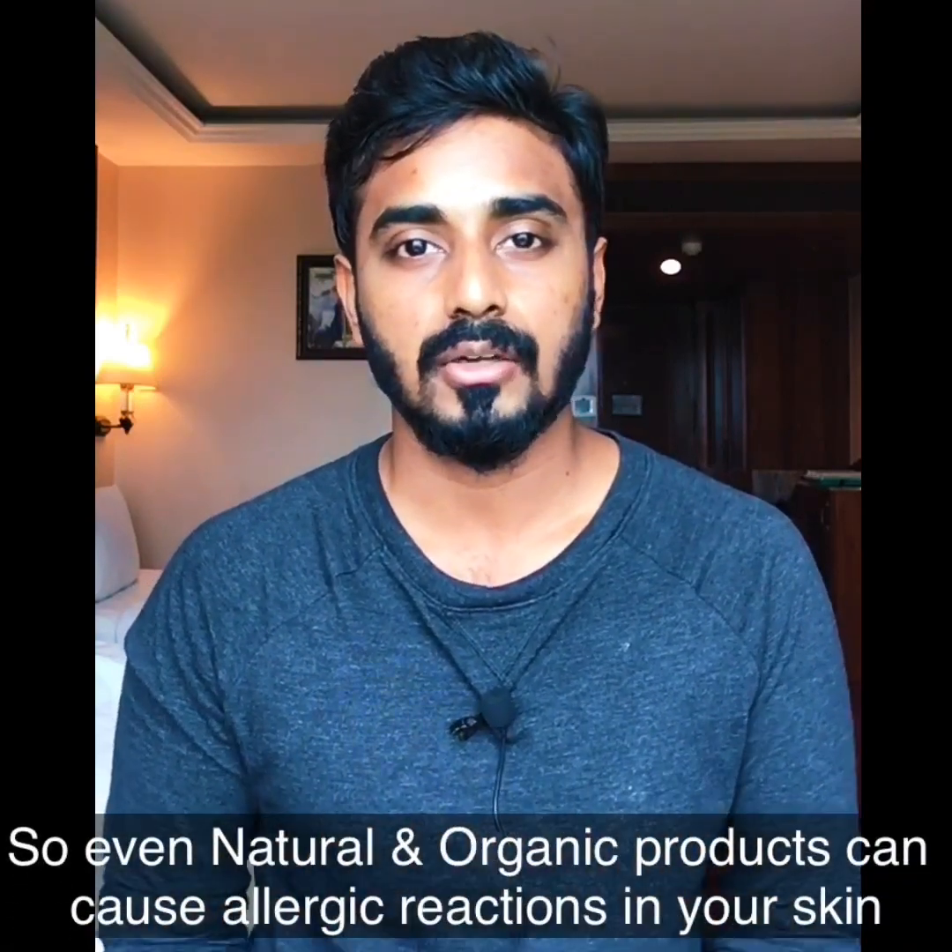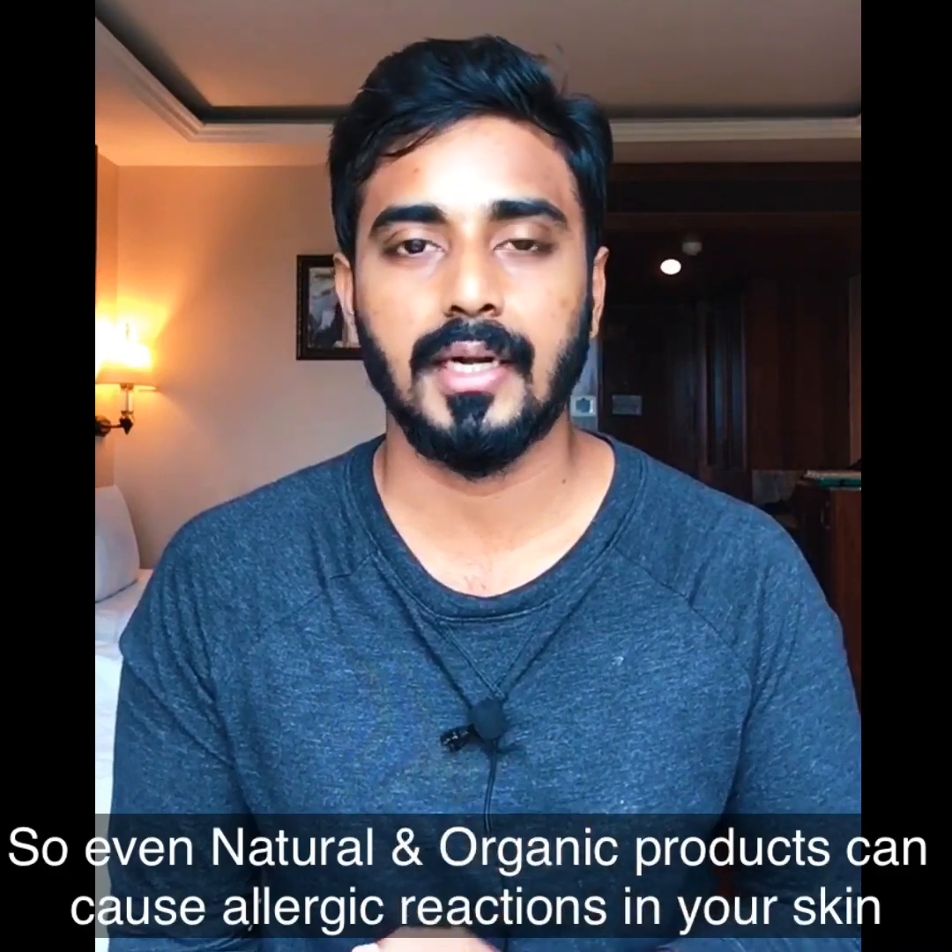Any product can cause allergic reactions — even natural or organic ones. Please understand that organic products also contain chemicals and can cause allergic reactions to your skin. It is not completely natural, and it can still cause reactions. So if you experience burning, itching, or stinging sensation while using a product, please stop using it.